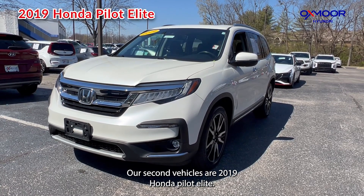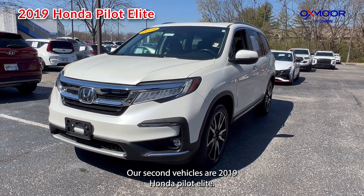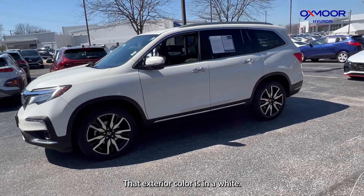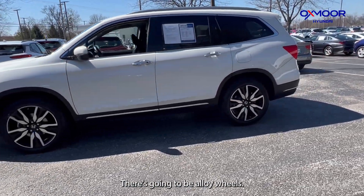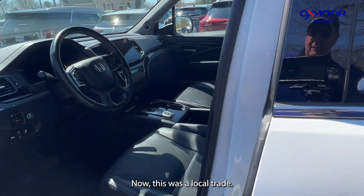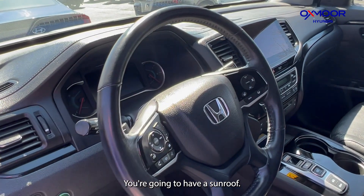Our second vehicle is a 2019 Honda Pilot Elite. That exterior color is in a white. There's going to be alloy wheels. Now this was a local trade. You're going to have a sunroof.